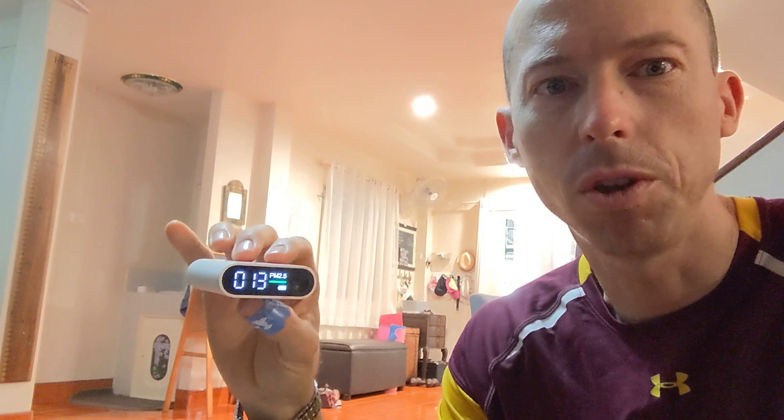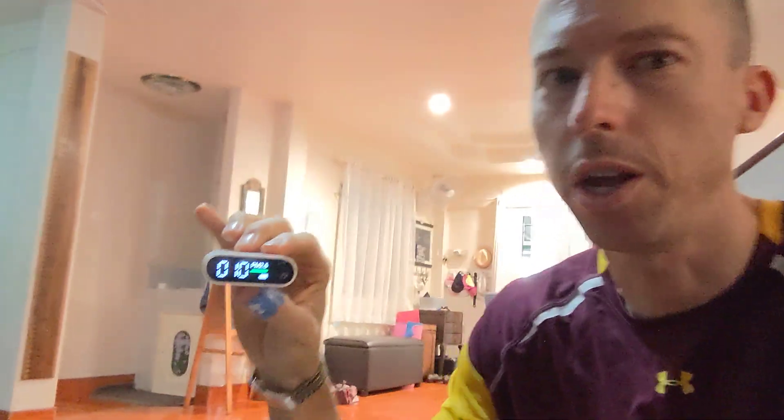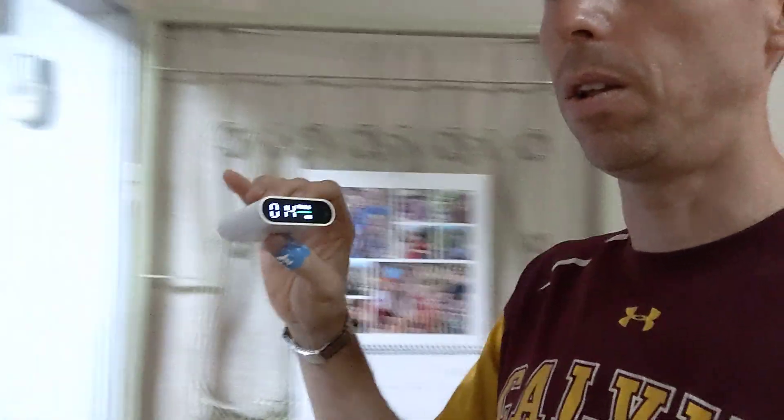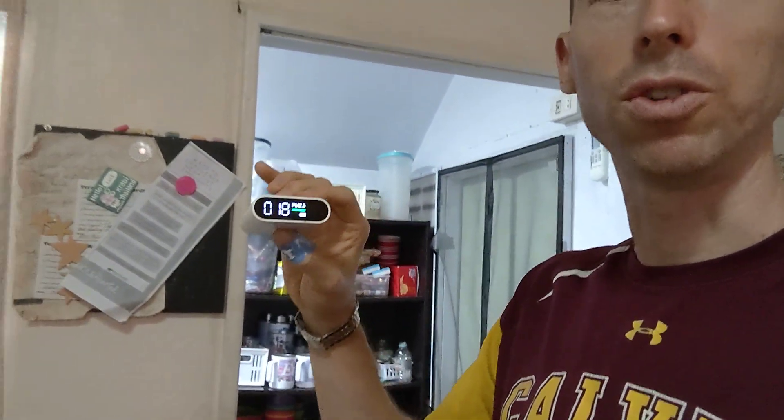Hello. This morning it's really smoky out, so inside our house we're trying to keep it somewhat low — around 33, 34. As I'm getting closer to the door it's actually getting higher. My filter is putting out closer to 10 to 15 right here, and if I walk around the house I'll find that it stays in the 20 range.